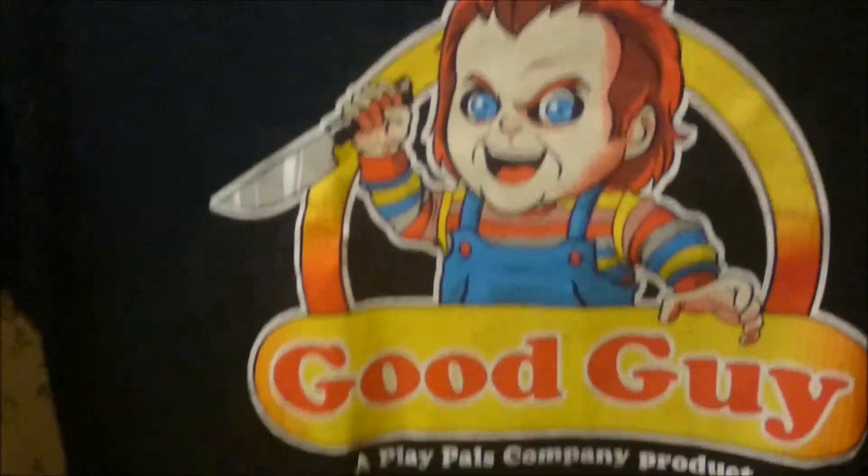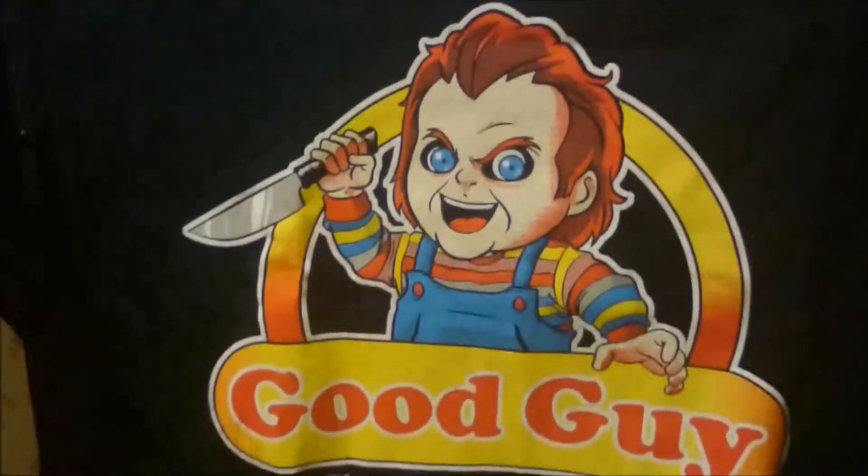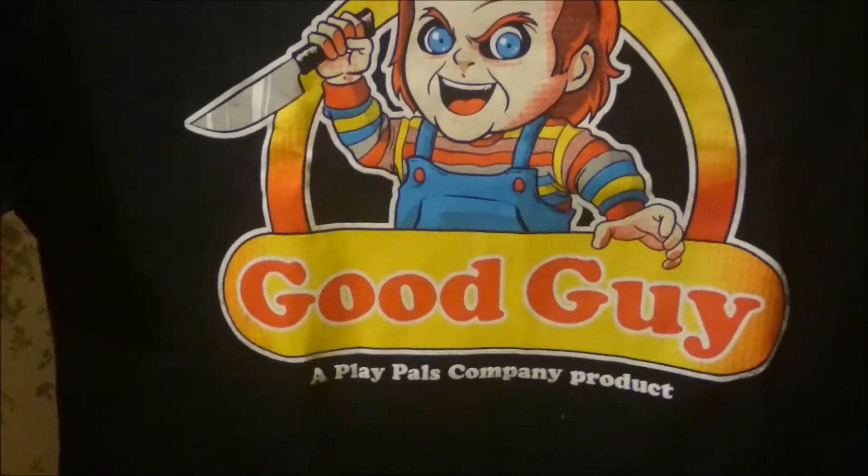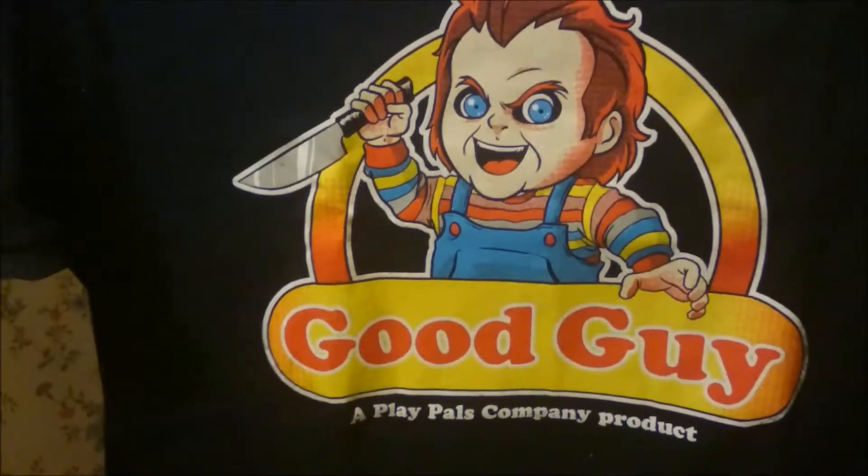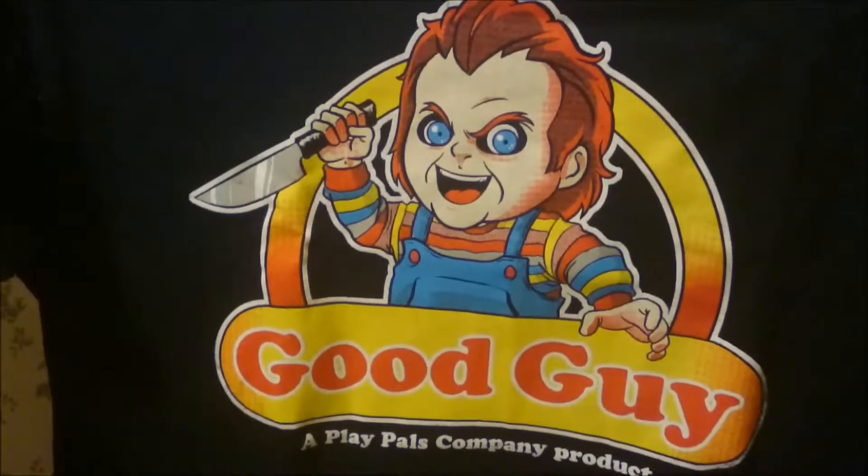First out as always is the t-shirt, and here it is. It's a Chucky one - Good Guys Dolls, a Playhouse Company product. That's pretty cool.